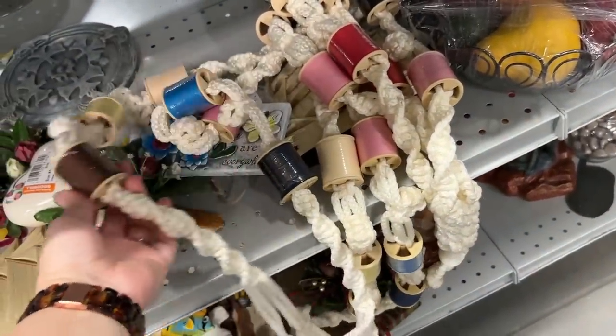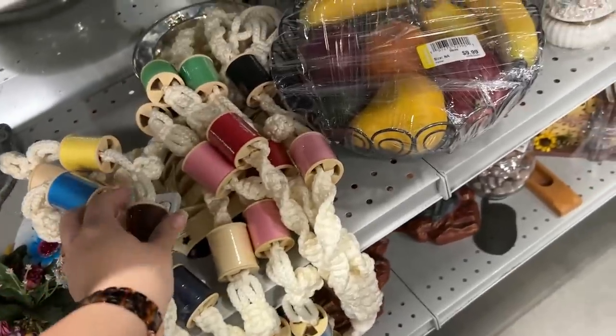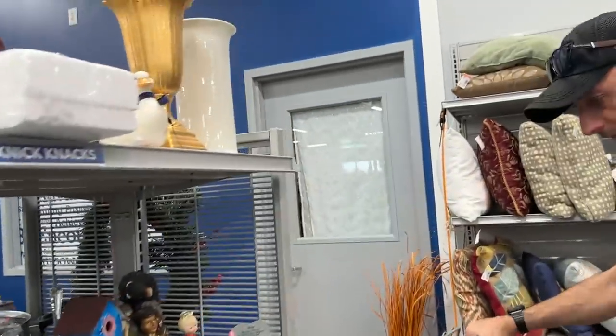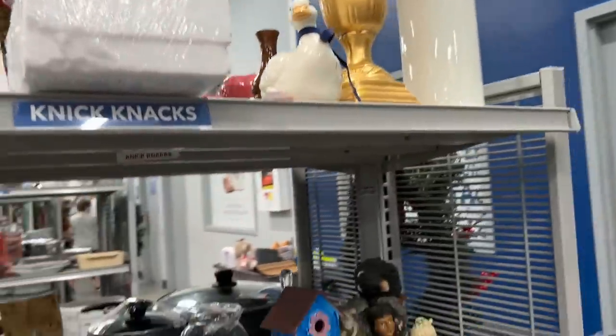Some macrame with thread spools — that's interesting. Don't forget if you've seen a stuffed cat. Yes, and I have to grab her a purse. We need a stuffed cat and a purse.